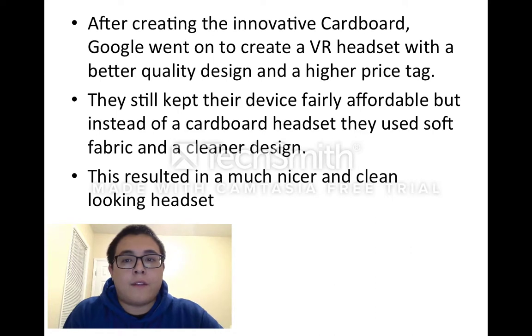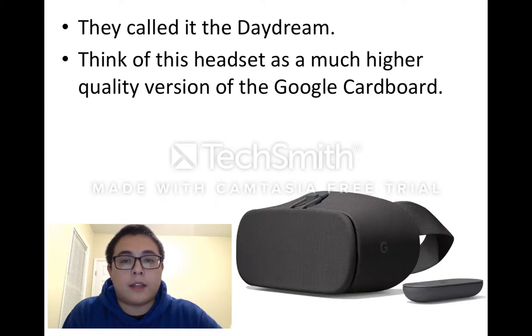After creating the innovative Cardboard, Google went on to create a VR headset with a better quality design and a higher price tag. They still kept their device fairly affordable, but instead of a cardboard headset they use soft fabric in a cleaner design. This resulted in a much nicer and clean-looking headset. They called it the Daydream.